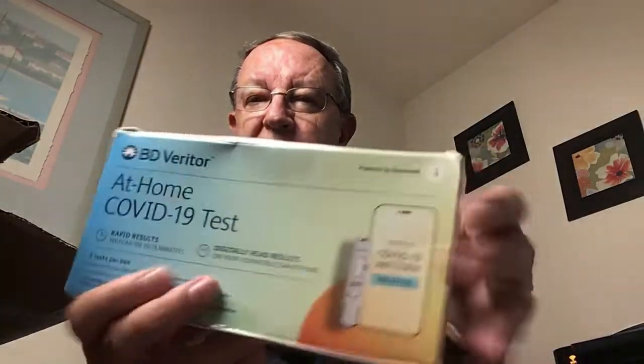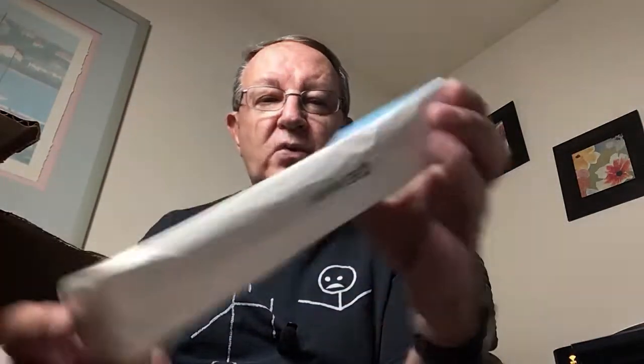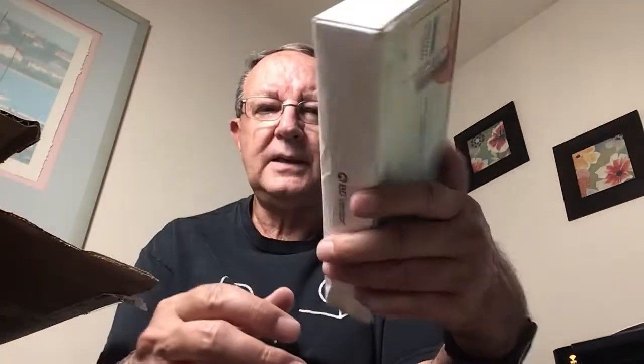Here we have an at-home COVID-19 test. I'm probably going to rate this zero dollars simply because COVID tests are available everywhere, and most places you get them free or you get a reimbursement, so there's really no out-of-pocket expense.